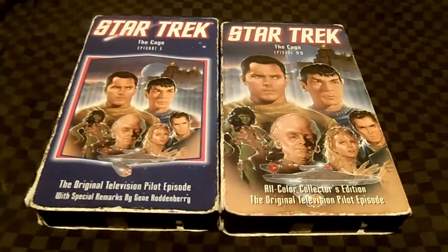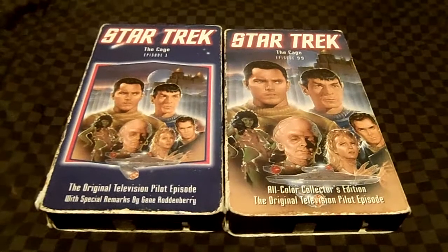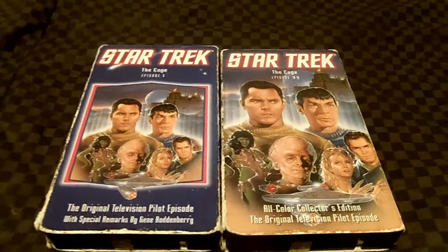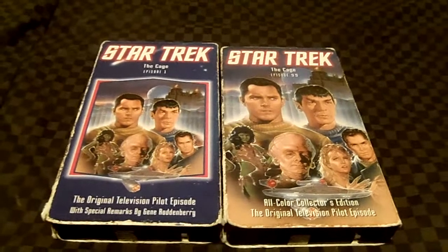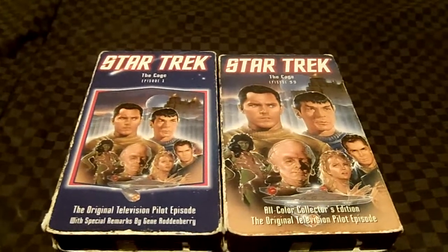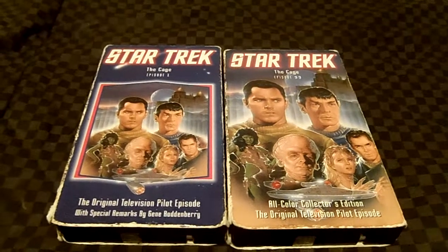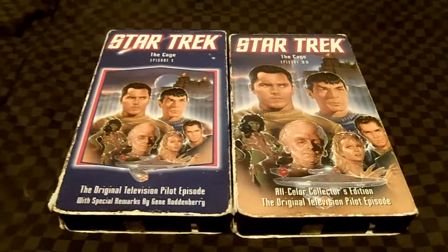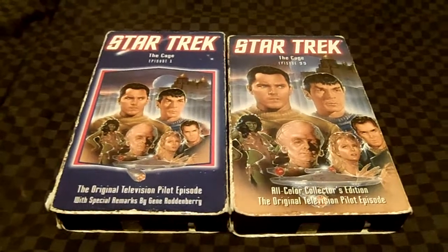This is a great one — Star Trek: The Cage. I also have this copy on DVD. Well, that's it from here. Please leave a comment, rate, and subscribe to my channel. This is Time Travel Hymie 88 saying so long.